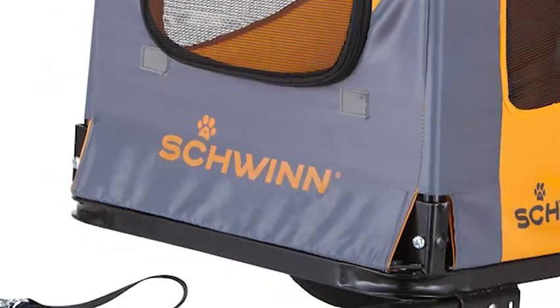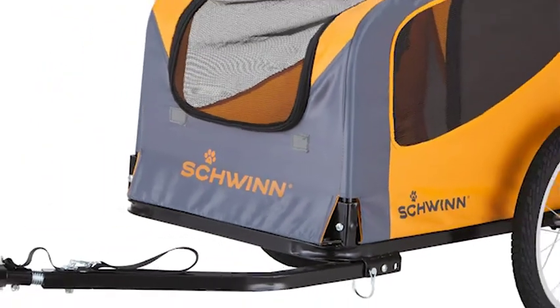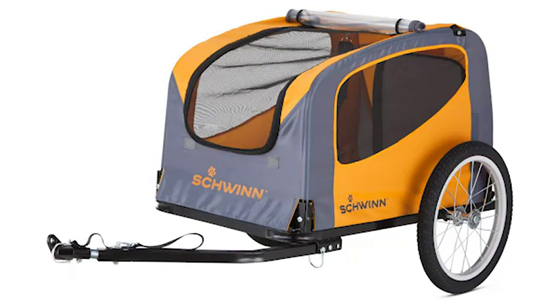This bicycle trailer features a durable steel frame, 16-inch aluminum wheels, and a washable non-slip liner.